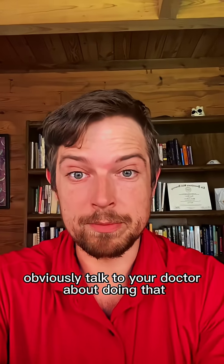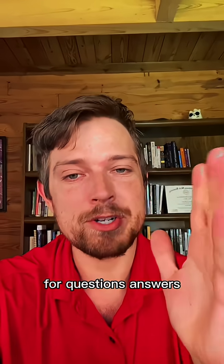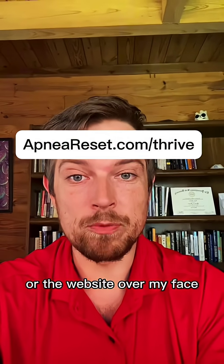Obviously talk to your doctor about doing that. Now to get even faster results, you can retrain your breathing at night. You can get a step-by-step protocol and also direct access to me for questions and answers to help you along the journey. Click this big red button here or go to the shop button down here — I'm not sure if it's always there or the website over my face.